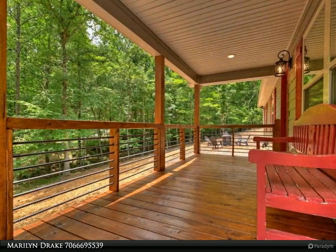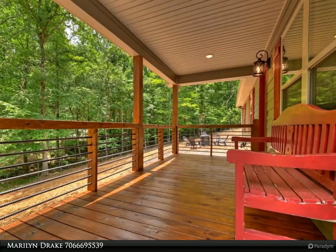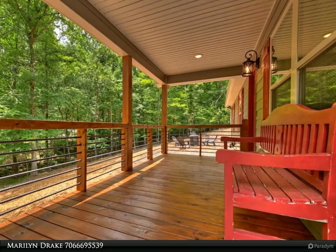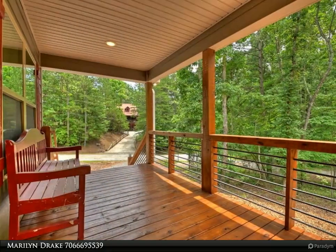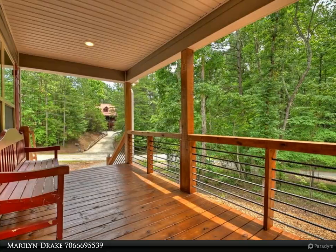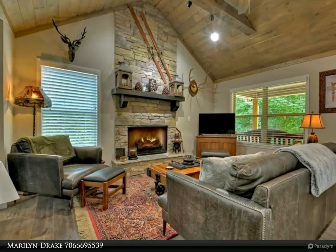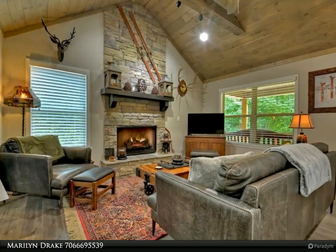This well-crafted home has an open floor plan with a beautiful kitchen featuring beautiful cabinets, granite counters, and a large island with stainless steel appliances including refrigerator, range, dishwasher, and microwave. The dining area and great room include a fireplace with gas logs (unvented), and a laundry room with full-sized stackable washer.